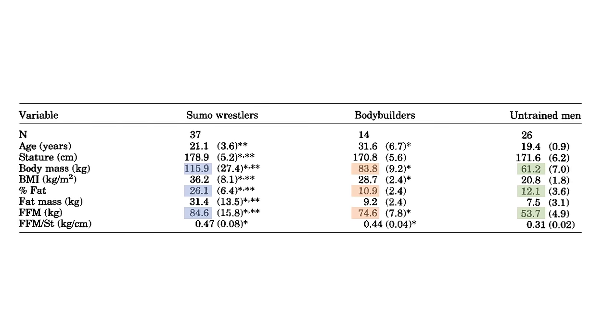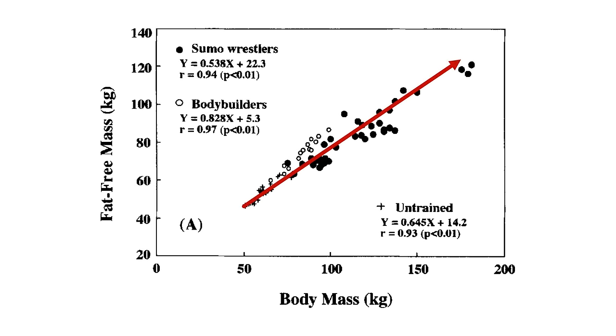With each group, there was a pretty clear relationship between total body weight and fat-free mass, with heavier individuals carrying more fat-free mass. In fact, this same relationship was seen at a population level in this study, which measured the body composition of nearly 500 males and females between 18 to 88 years of age.